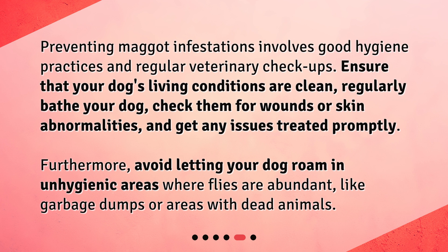Furthermore, avoid letting your dog roam in unhygienic areas where flies are abundant, like garbage dumps or areas with dead animals.